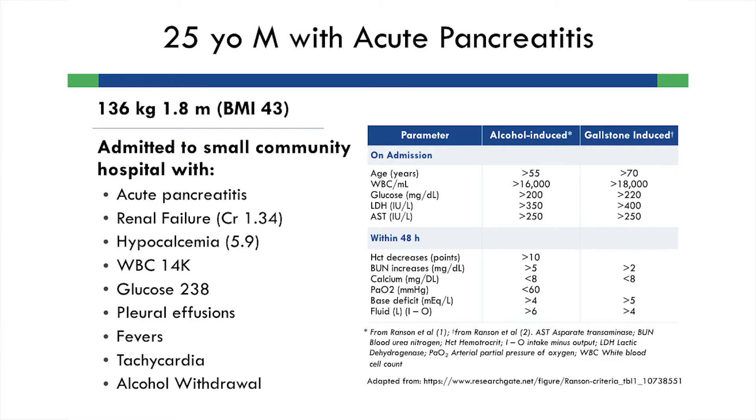Our patient is a 25-year-old male with acute pancreatitis. He's 136 kilograms with a BMI of 43. He was initially admitted to a small community hospital, which is important because we're already 48 to 72 hours separated from that initial contact. He had acute pancreatitis, presented with renal failure, hypocalcemia, high white count, high glucose, and other systemic inflammatory signs.